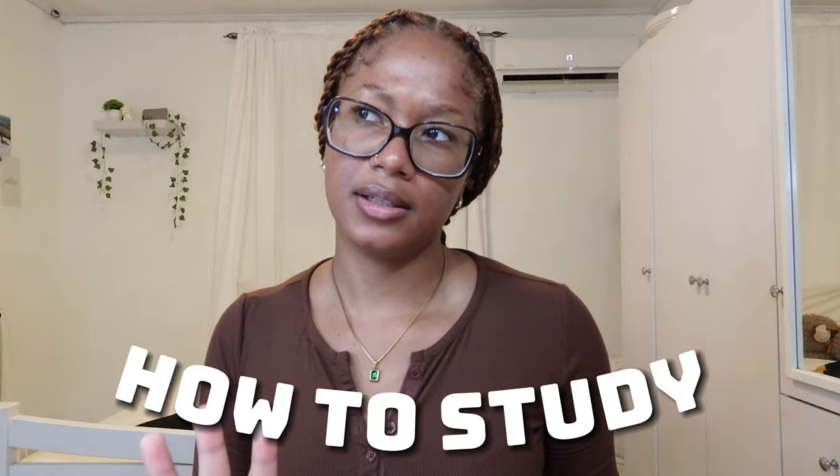Hi, welcome — or welcome back — to my channel. If you're new here, my name is Kiyomi. This video is going to be a how-to-study kind of video. I'm going to show you how I study and basically tips that you could use for your own studying process — as a person who gets high scores but struggles a bit with concentration.